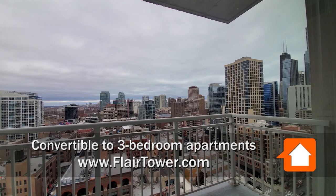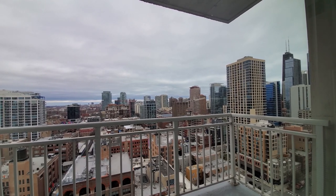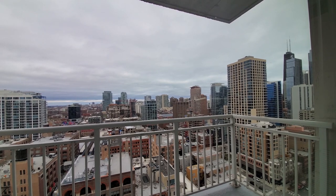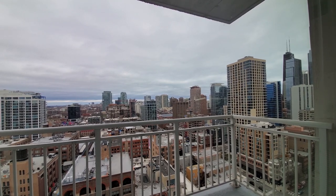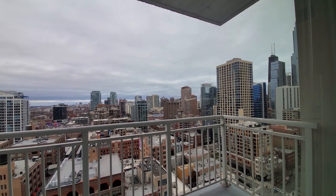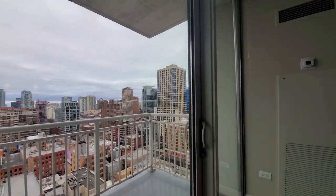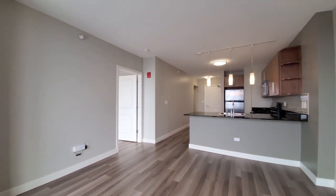I'm in apartment 2010, a one-bedroom with a den, looking out over the balcony on a cold, windy, and cloudy day, looking northeast toward Michigan Avenue's Mag Mile, a short walk away, turning into an open-plan living, dining, kitchen.